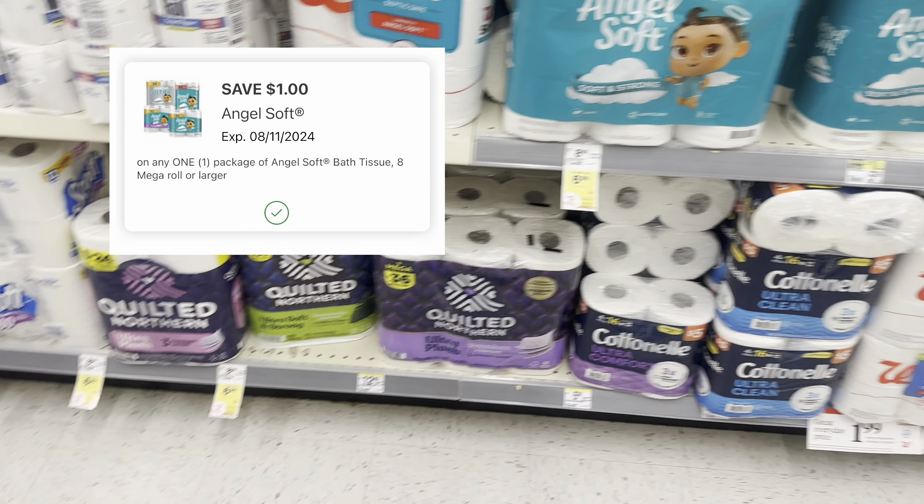Let's go ahead and head to checkout. So this is my total with tax and she's scanning in my manufacturer register rewards that I had from last week. I'm going to say no on the donation since I already donated on my other one. And then all of our digitals are coming off. Once all those digitals come off, that is when you're going to see how much I'm paying out-of-pocket including tax. So I'm paying $11 — that's including tax. Let's go home and see our final cost.